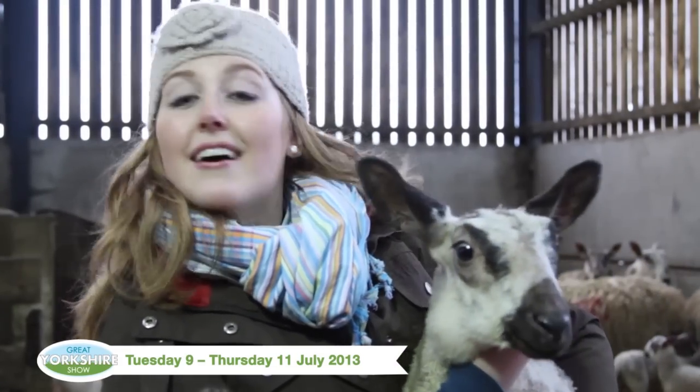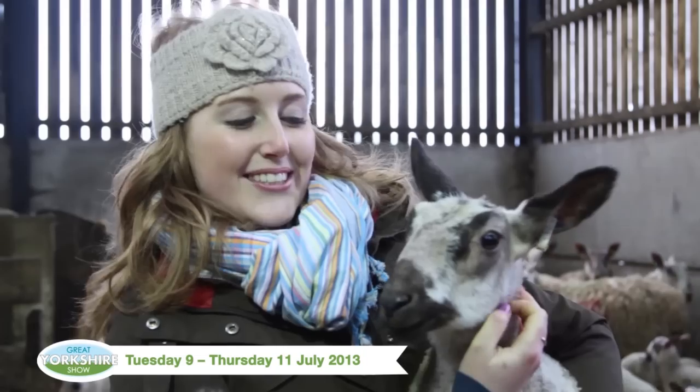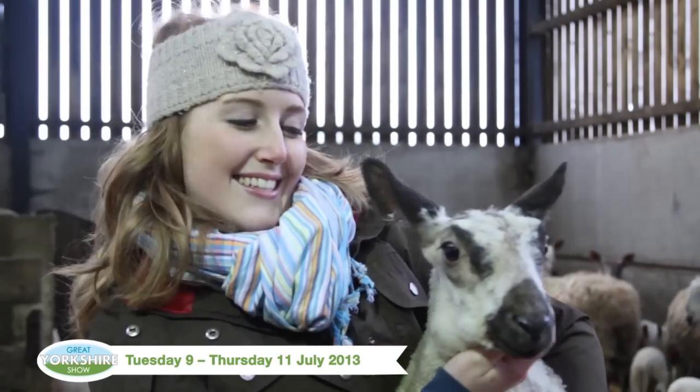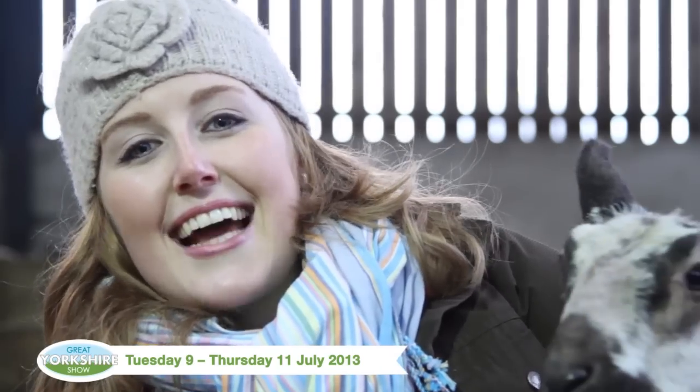We've got a fantastic competition for you to win a family ticket for this year's Great Yorkshire Show. If you can tell us what type of breed of sheep I've been showing since I was a child, all the details are on our website.